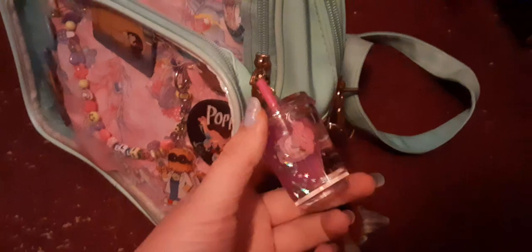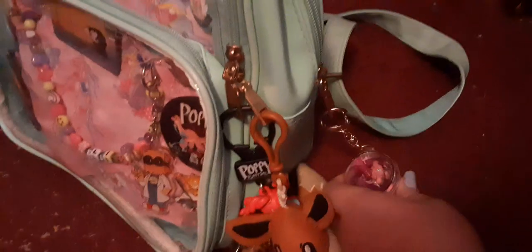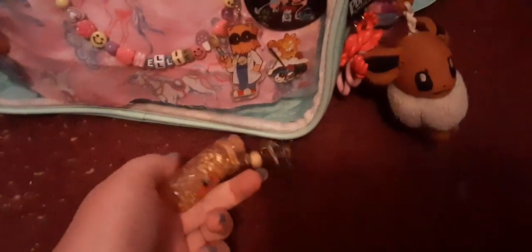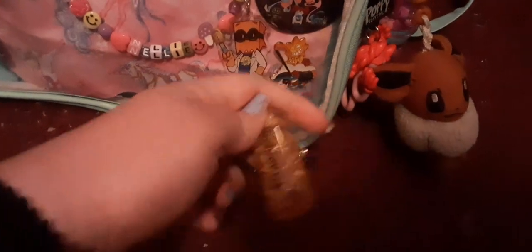I also got this little Sanrio Bulbasaur keychain from the same place I got the Poppy one. It has My Melody on it - I love her, she's so cute. And I got one more keychain from Inner Space Caverns on my family trip to Austin. My name is apparently very rare so I couldn't find it, but I found one that says 'Princess' on it - it's a little pot of gold. I don't know if it's real gold but it's still pretty cute and I love it.